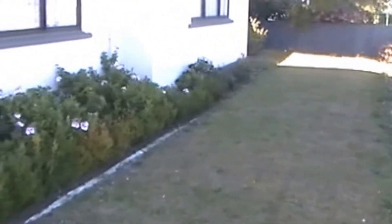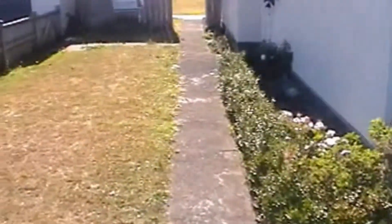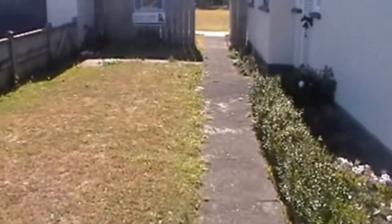Just at the front of the section, there's a bit of lawn and some nice gardens. It's quite low maintenance and a fully fenced property.